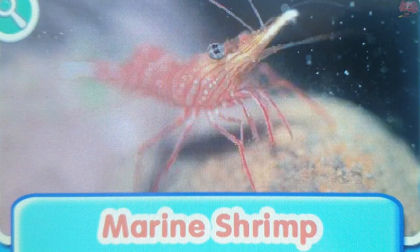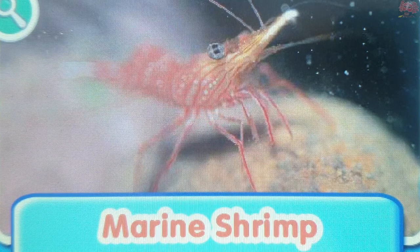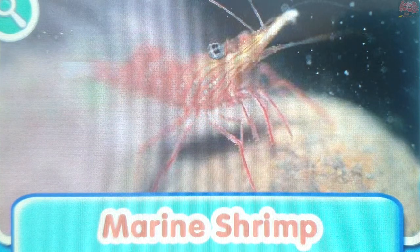Marine shrimp. Some species of shrimp are luminescent. That means that they give off a faint glowing light.